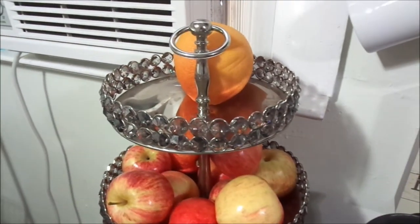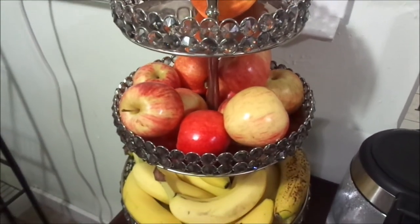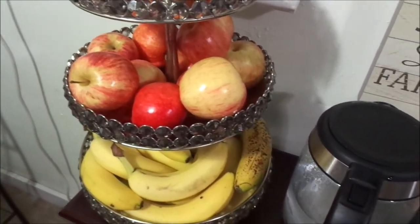If you guys can remember, my three-tier tray I also got from the Salvation Army, and that was $7.99. That was a steal.